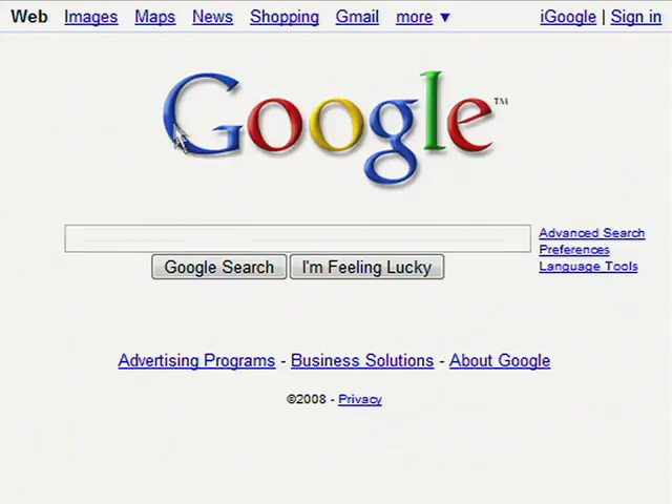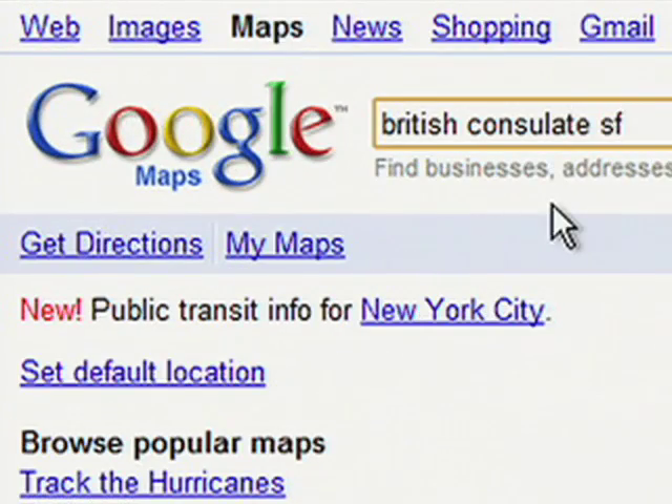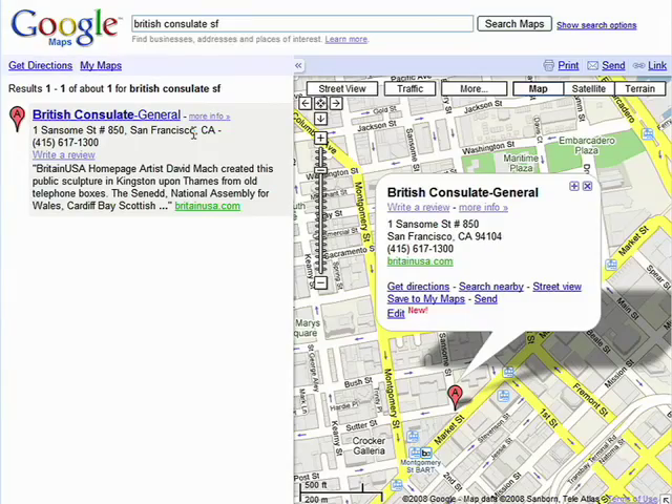I use Google Maps all the time. Actually, just a few months back, I went to the British Consulate for the first time, and I had no idea what it looked like. So what I did was I typed it into Google Maps — I just typed in British Consulate in San Francisco, and it pops up on the map.